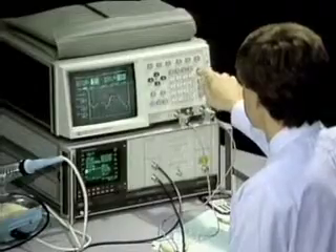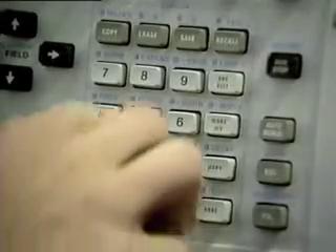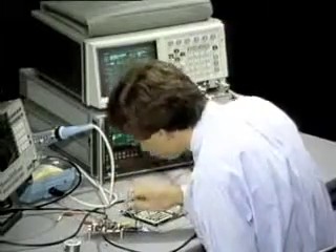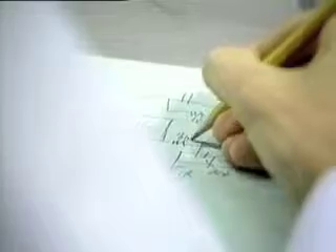Our business doesn't really change. There is a classic cycle, a classic set of problems: you design, you build, you test, you find out if it works, and if it doesn't work, you begin again. But what if something happens to change those rules?